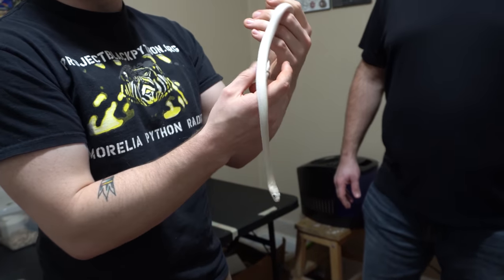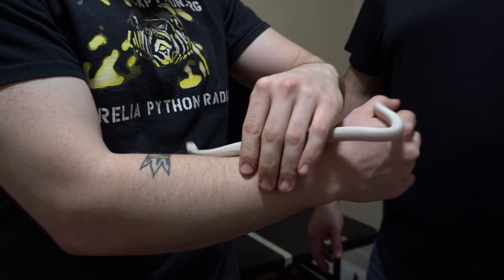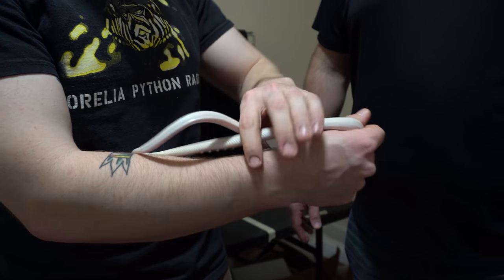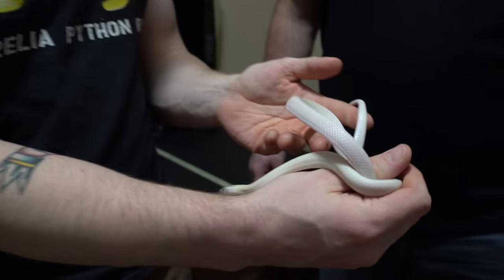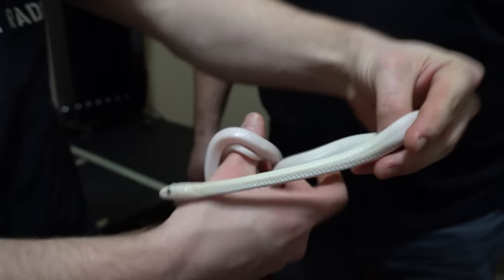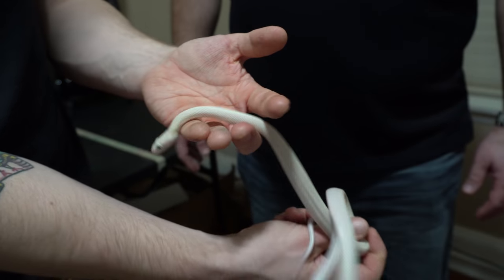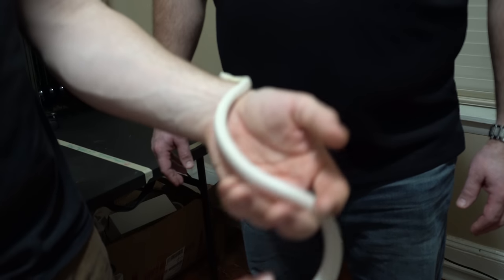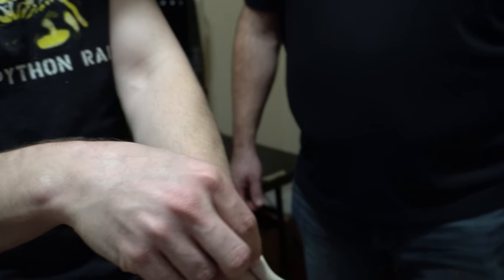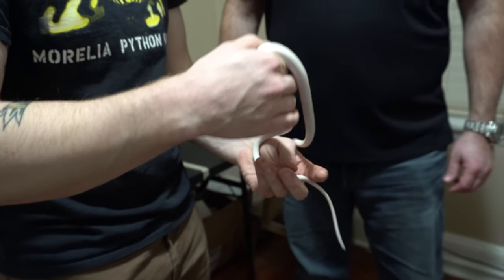This here is a blue-eyed leucistic western rat snake, otherwise known as a Texas rat snake in the hobby — the taxonomy was actually changed. As you can see she's kind of flopping around and flipping her tail because she's definitely trying to musk me, but she's acting really really good. This is about as good as a western rat snake's ever gonna behave — they're notoriously defensive. I actually had her out a little bit earlier, so maybe that's why.